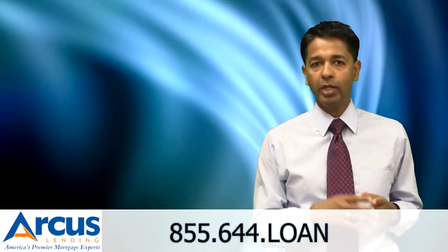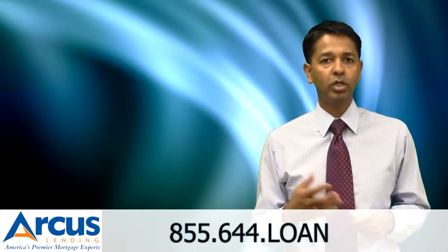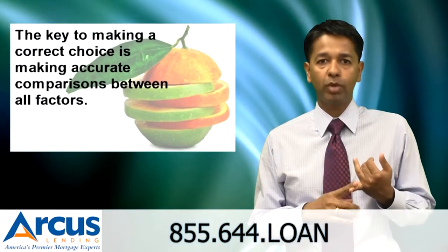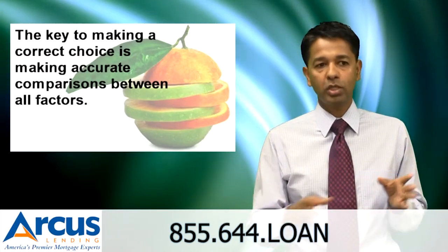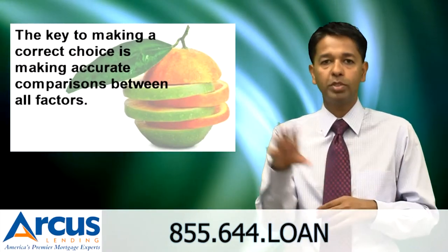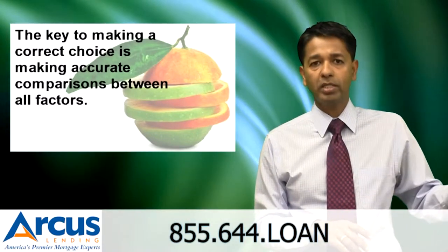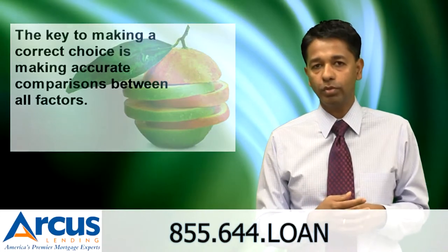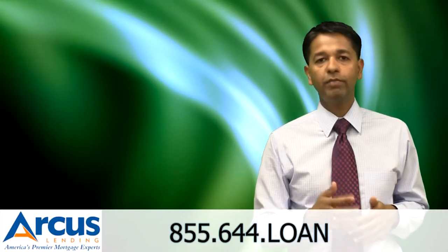Once you have mortgage quotes from several different lenders, it's time to compare all of them and see which one suits you best. First, always make an apples-to-apples comparison. Don't just look at who has the best rates — don't just compare 3.75% versus 4% versus 4.25% — because the company with the lowest rate may have very high fees. Make sure you look at both the rate and the cost and see if it makes sense for you.